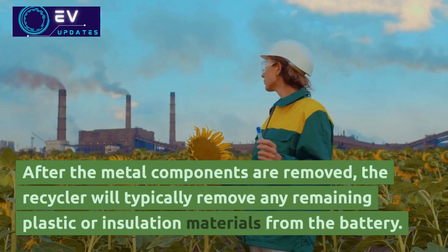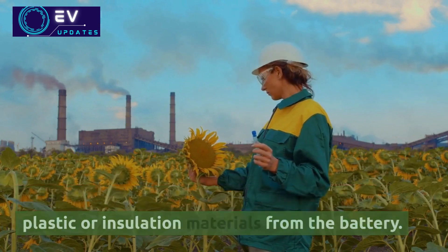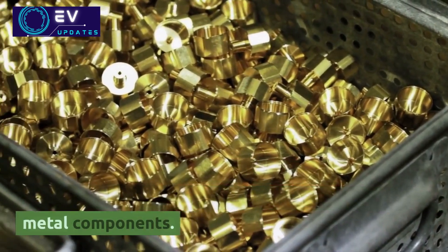After the metal components are removed, the recycler will typically remove any remaining plastic or insulation materials from the battery. These materials are often recycled as well, although they may not have as much value as the metal components.